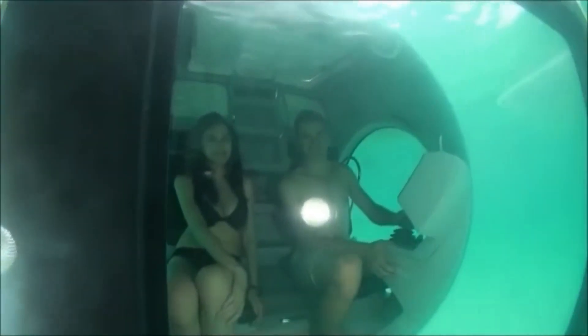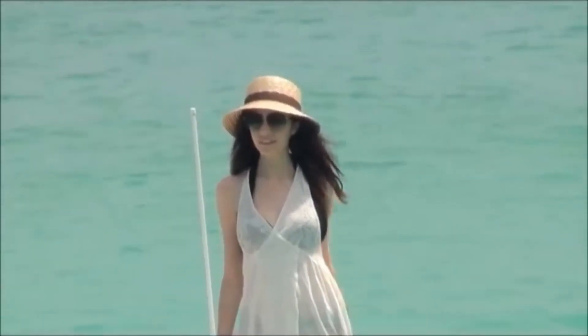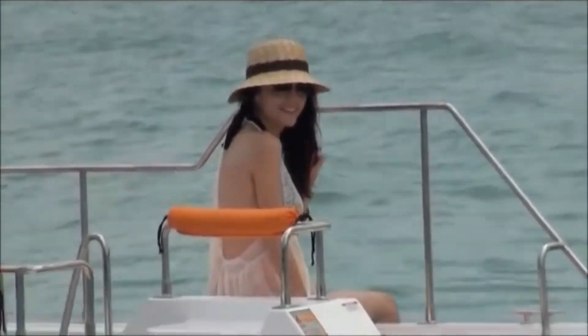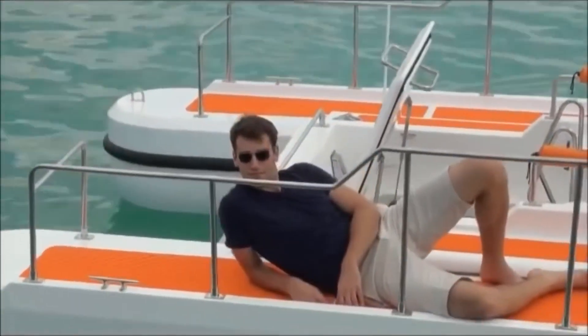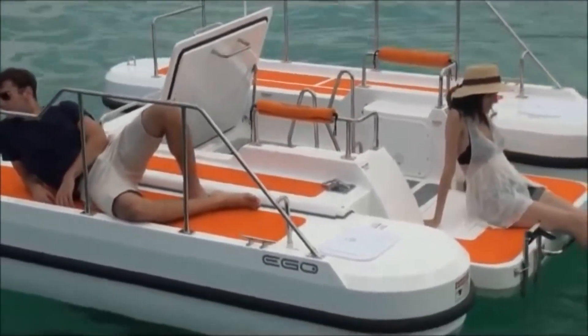One of the most notable features of the Ego SE 450 is the panoramic view dome, which allows passengers to enjoy an unobstructed 360-degree view of the underwater world. The dome is made from a high-strength acrylic material that can withstand the water pressure at great depths, and is designed to maximize the amount of light that enters the cockpit for optimal visibility. The submarine is equipped with an air conditioning system that can regulate the temperature inside the cockpit, and the seats are designed to provide optimal support and comfort throughout the journey.